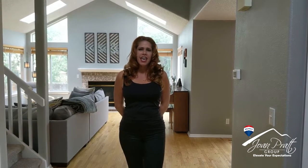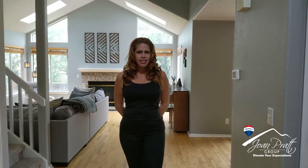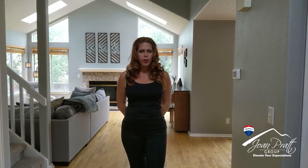Hi, this is Joan Pratt with Remax Professionals, here for another super fun tour of one of our new listings. This home is priced at just four hundred and ten thousand and it's a perfect home for your growing family.